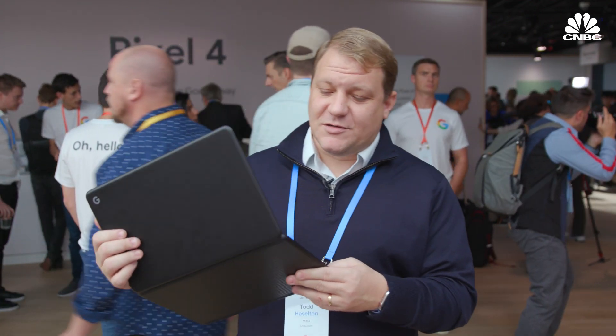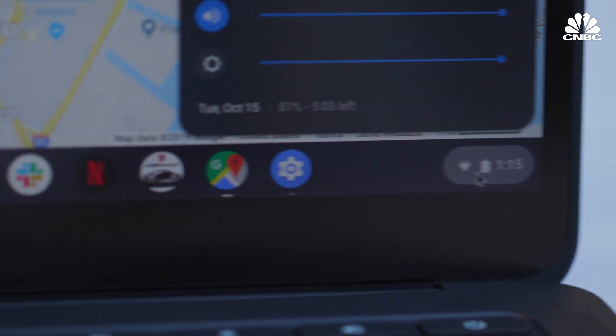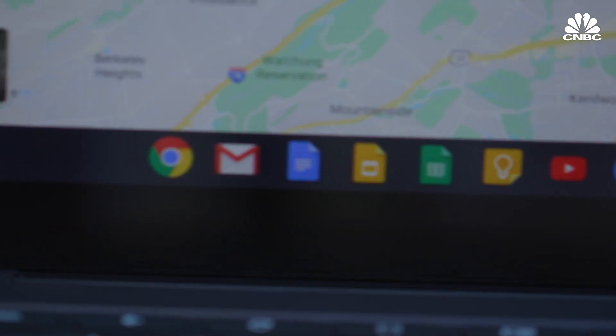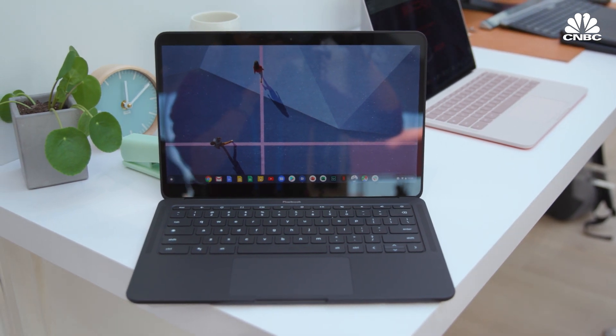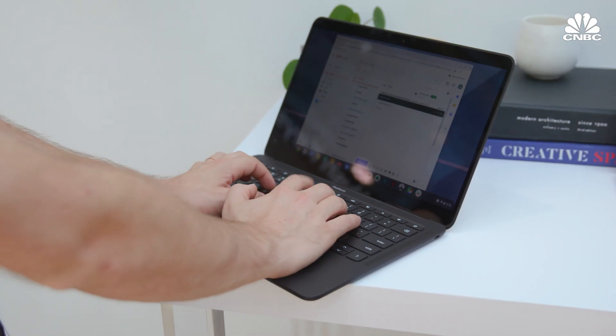One thing though: unlike the regular Pixelbook, the screen doesn't go all the way back around, so it wouldn't double as a tablet — it stops right here. The big thing with the Pixelbook Go is it runs Chrome OS, which is basically a big Chrome web browser computer that runs Android apps. I spend a lot of time in Chrome, but I also still need full desktop apps, which aren't always available here. So I prefer things like a MacBook Air or a Surface Pro with full Windows, as opposed to a Chromebook, which really feels like a beefed-up web browser.